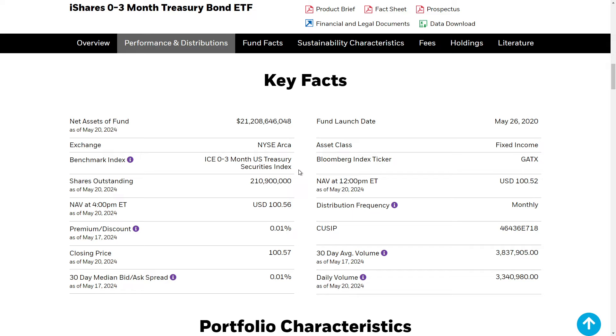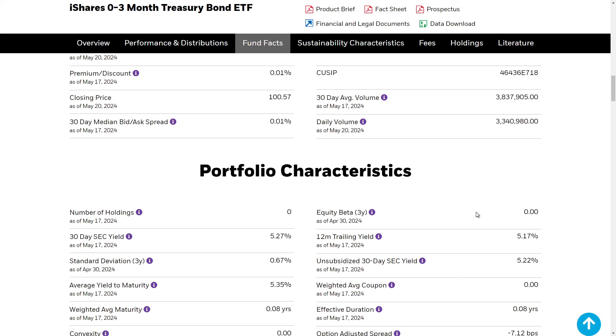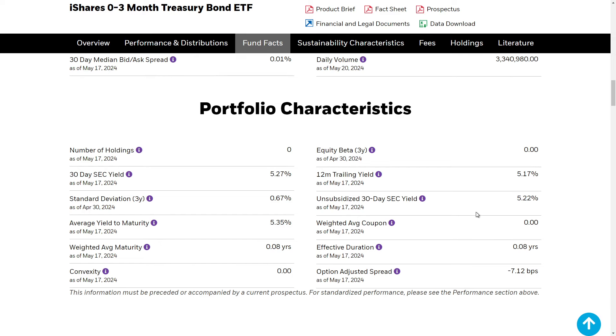There's $21 billion in assets under management — pretty big fund. It was just established in 2020, so that's a pretty new fund. They will pay you a monthly dividend, which is obviously really cool.